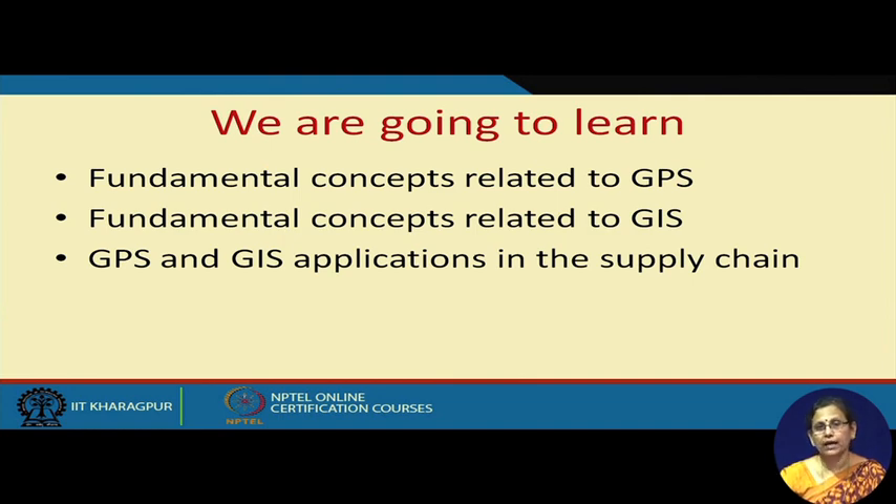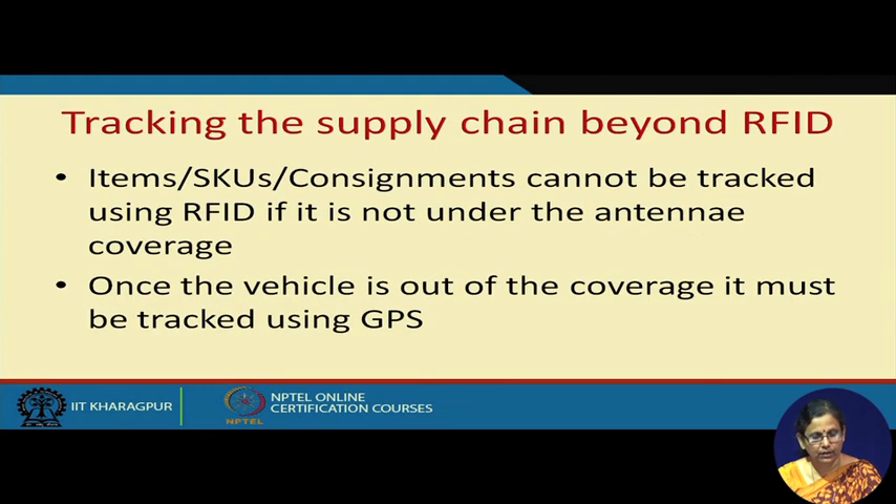Now, what happens to items as they leave the premises — let's say premises of the warehouse — and move along the road? They may be going through other transport networks as well. As they move along the transport network, how exactly are you going to track your cargo? The corresponding technologies are global positioning technologies and allied ones.